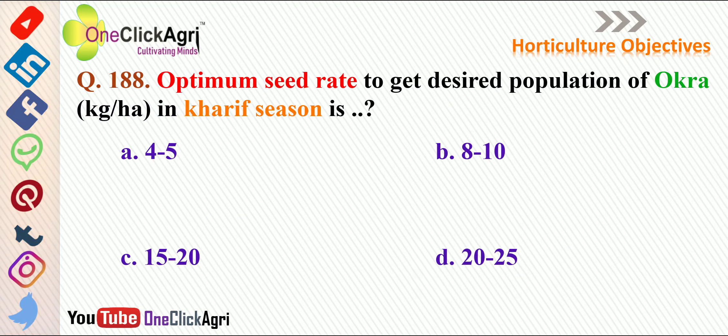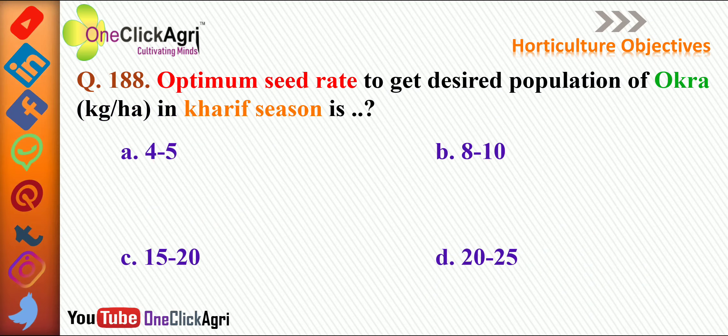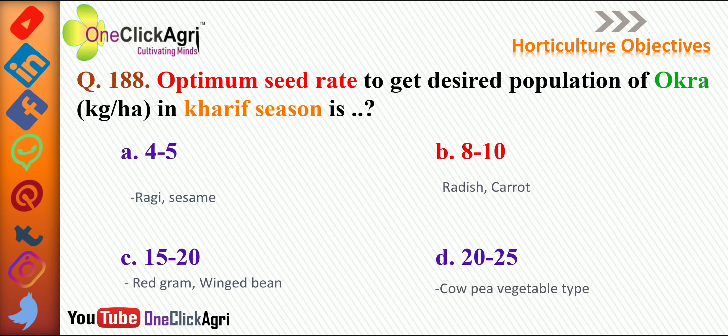The next question: optimum seed rate to get desired population of okra in kharif season is — the right answer is 8 to 10 kg per hectare, which also applies to radish and carrot. For sesame it is 4 to 5 kg per hectare. For red gram or winged bean it is 15 to 20 kg per hectare. For cowpea as a vegetable it is 20 to 25 kg per hectare.